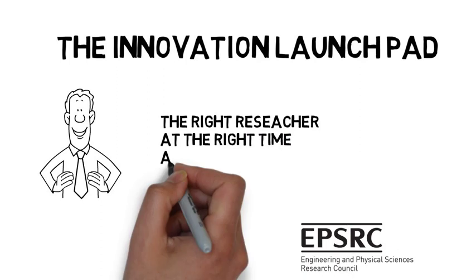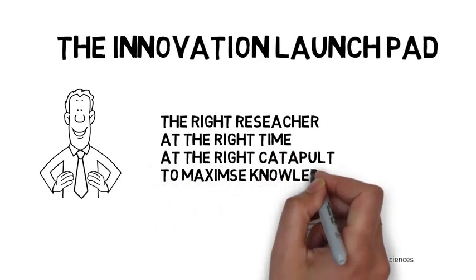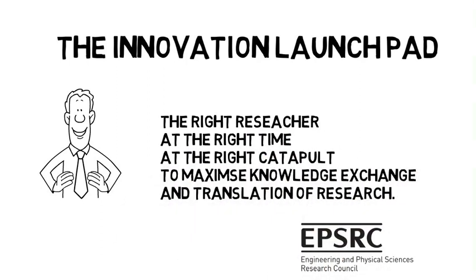The Launchpad aims to support the right research at the right time, at the right catapult, in order to maximise knowledge exchange and translation of research.